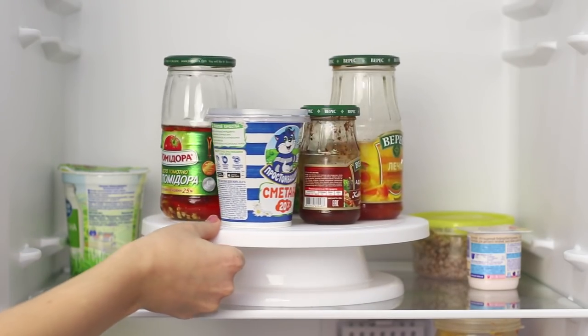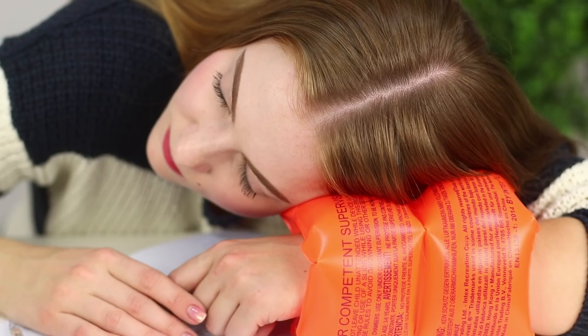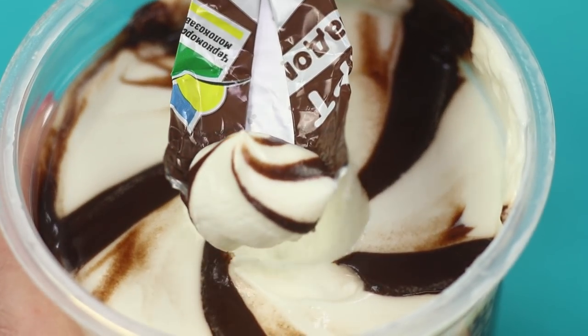How can you get a lot of stuff done without getting up from your couch, avoid washing the dishes, and manage to sleep even in the most difficult conditions? Today, we will share some energy-saving life hacks for all you lazy folks out there that will make your life more interesting and easy.